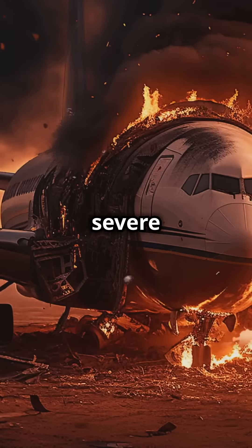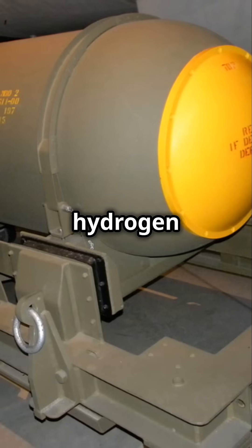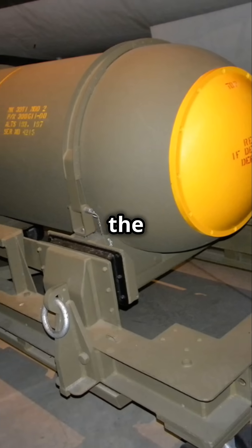The bomber had a severe fuel leak, lost control, and disintegrated at 9,000 feet. Two Mark 39 hydrogen bombs, each hundreds of times more powerful than the Hiroshima bomb, fell towards the ground.